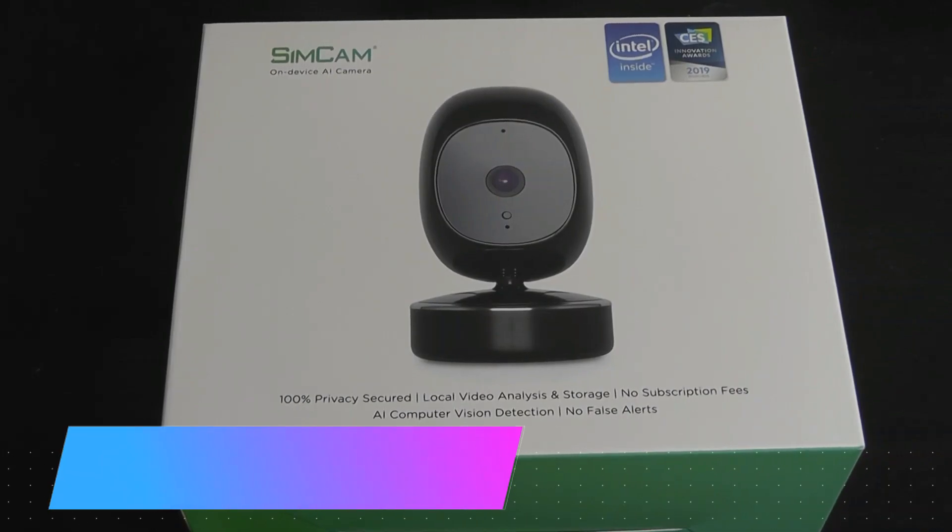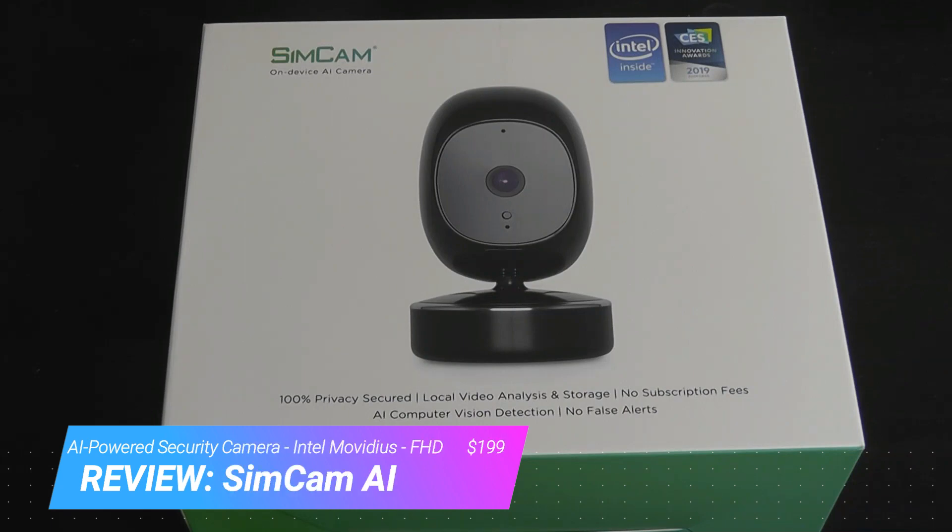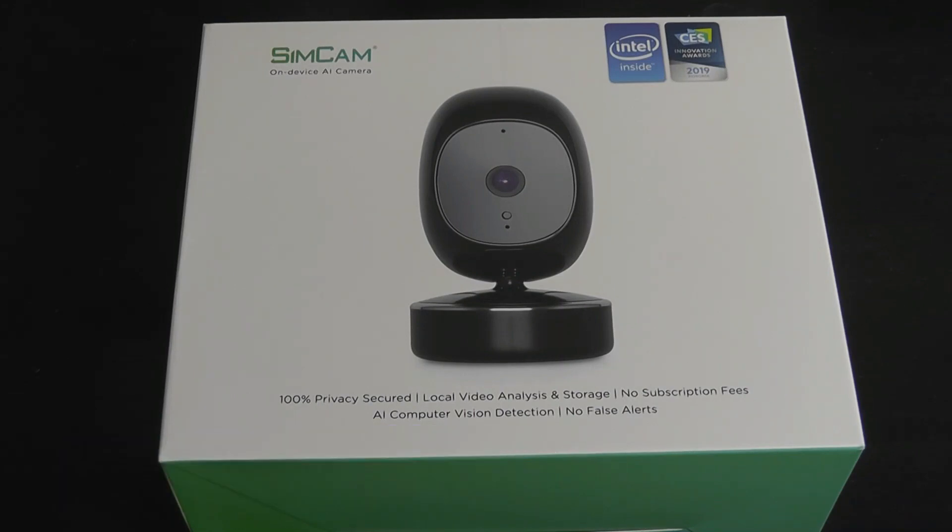Hey all, here at OSReviews. Home security cameras have been around for a number of years now, and to be completely honest, they've gotten quite mundane and repetitive. But today's product claims to be the next generation forward, very different from other models in the market.